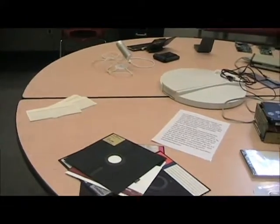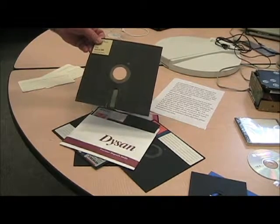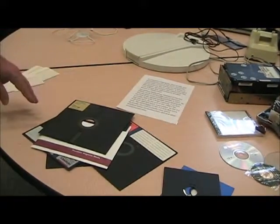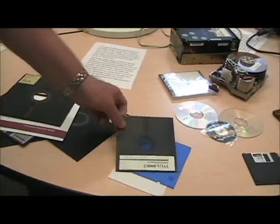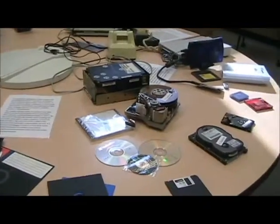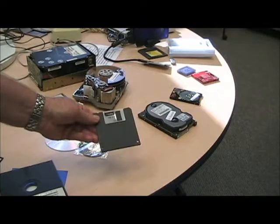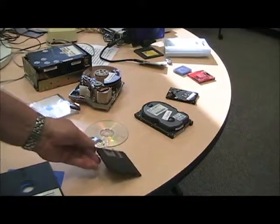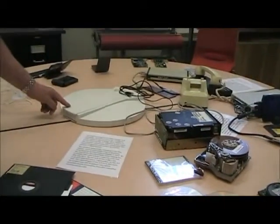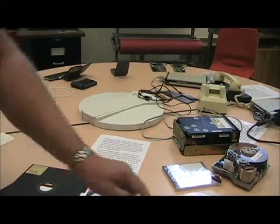Now we're moving on to the 8-inch floppy disk, which was really where the name floppy disk came from. As time progressed, the 8-inch became the 5¼-inch, and then we progressed into the 3½-inch, which everybody probably recognizes — it held 1.44 megabytes of memory. Another interesting disk is this huge disk here, which held 5 megabytes of data, equal to about four of the 3½-inch disks.